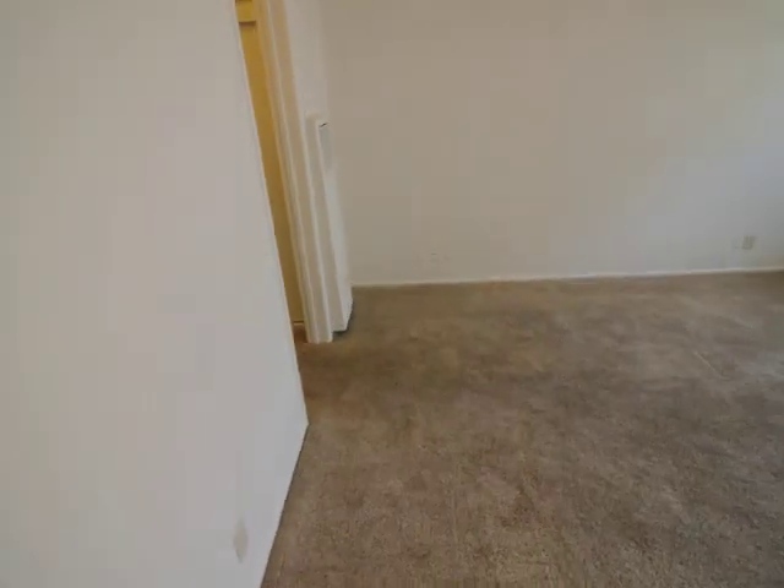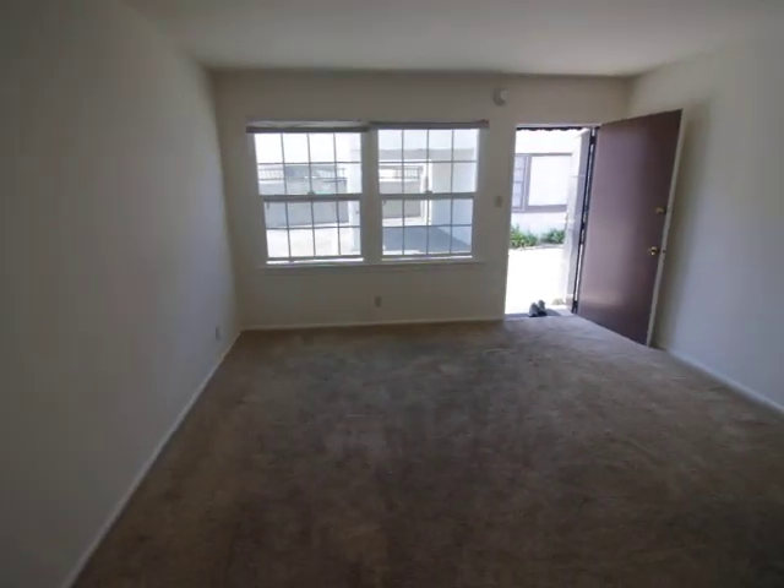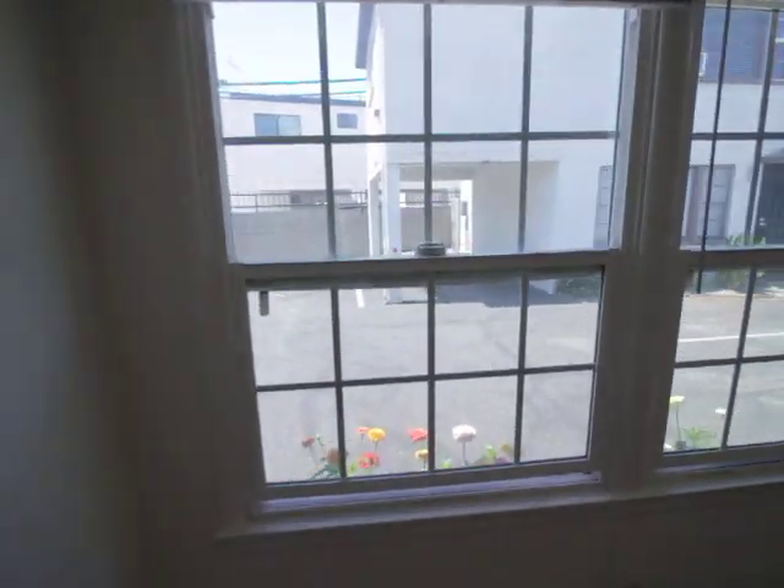Let me give you guys a couple of different angles. View outside.